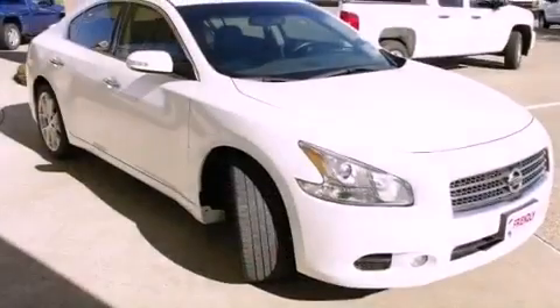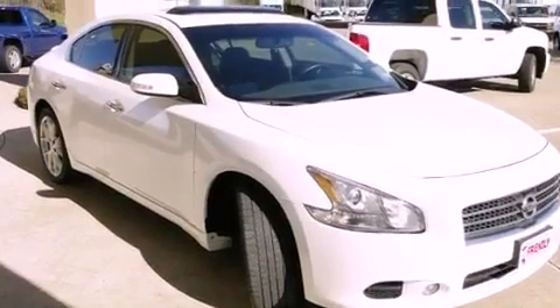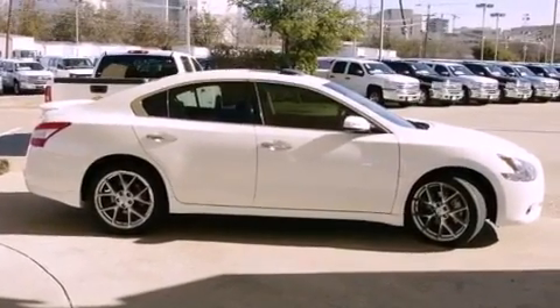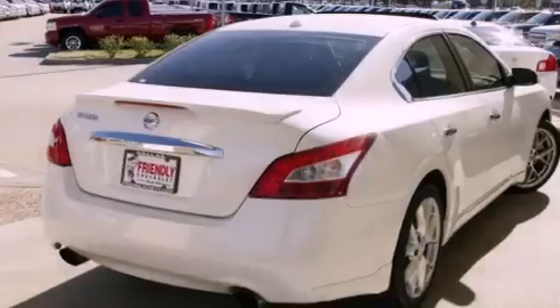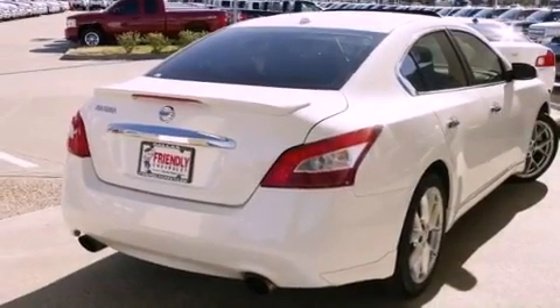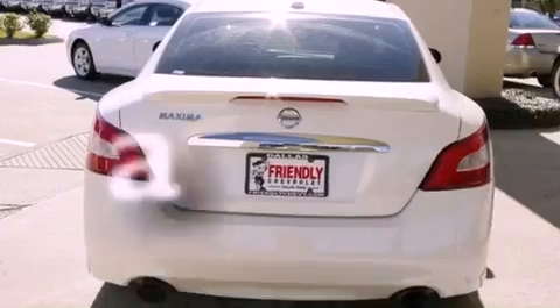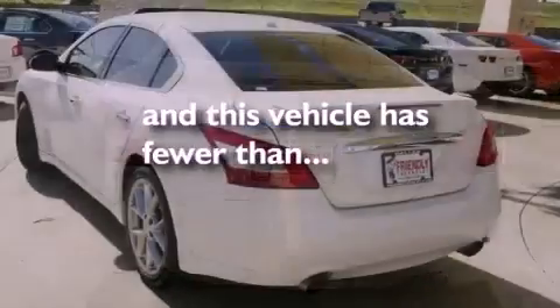Features include a multi-link rear suspension, alloy wheels, a low tire pressure indicator, a leather-wrapped steering wheel, an electronic throttle, variable valve timing, a security system, rear impact crumple zones, dual power seats, and this vehicle has less than 35,000 miles.